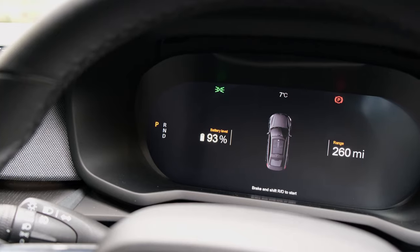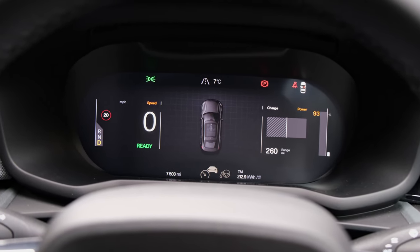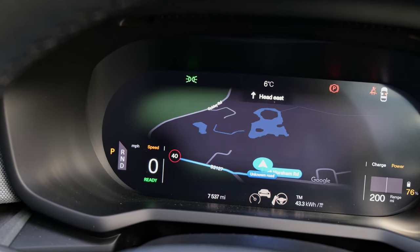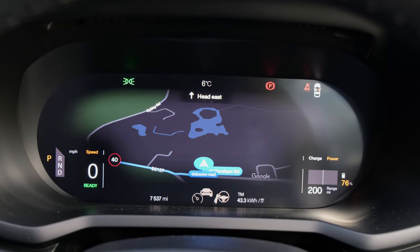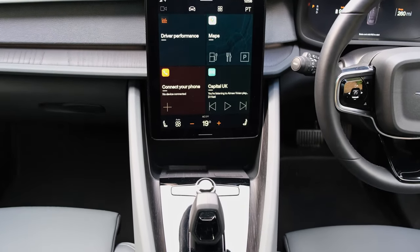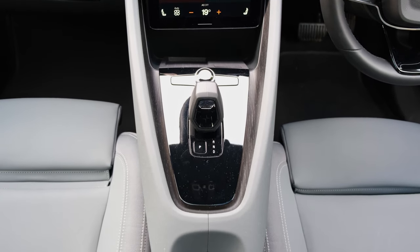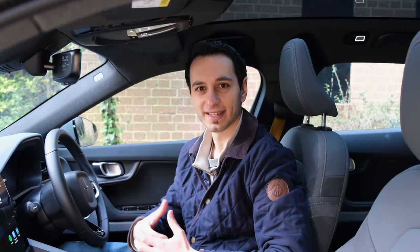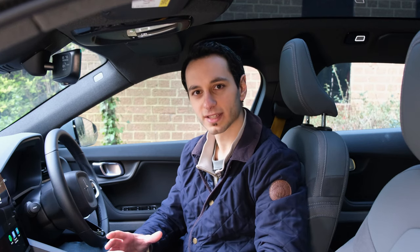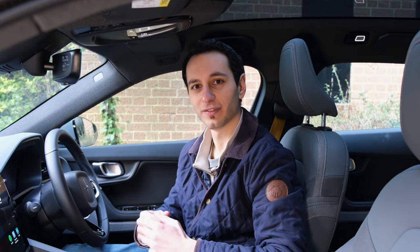The 12.3-inch fully digital instrument cluster is a thing of marvel — it displays all the information you want and fully integrates with Android Auto. The centre console has a minimalistic, Scandinavian-style design. The gear selector is small, well-designed, and has a little illuminated Polestar logo which adds a touch of extra class.